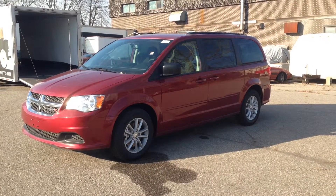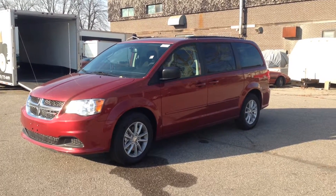Hey guys, I'm here at MacIver Dodge Jeep in Newmarket, Ontario, right across the street from Upper Canada Mall.